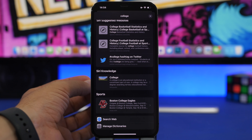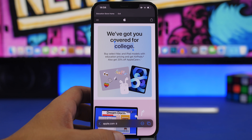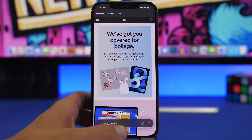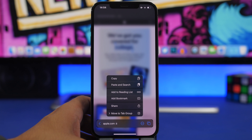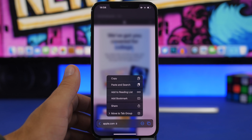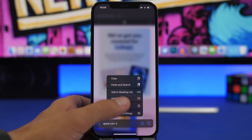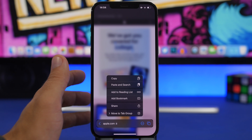While in Safari, you now have the address bar at the bottom. You can 3D Touch on the address bar to quickly share the website or add it to your Reading List. You also get a menu that lets you paste and search, so if you have something copied you can paste and search directly from there — making it very easy to navigate and share websites.